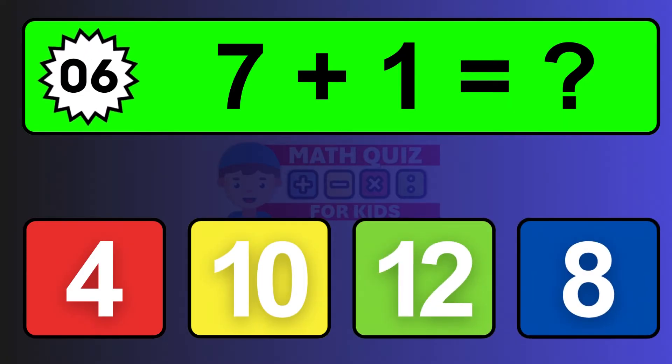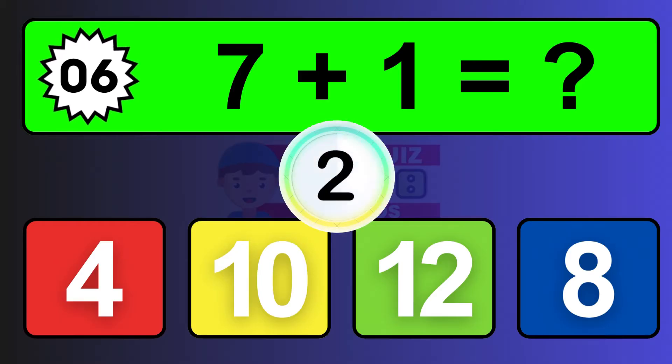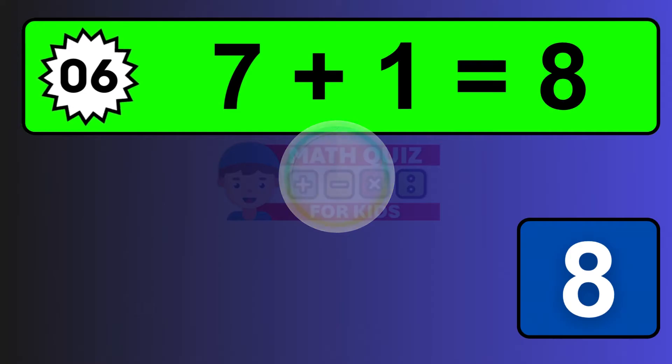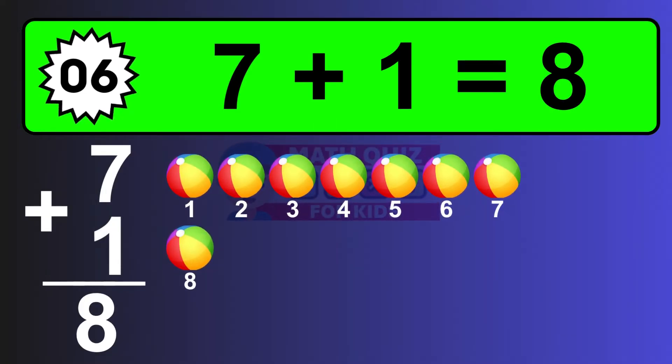Question six: seven plus one equals what? The answer is seven plus one is eight. Let's count it: one, two, three, four, five, six, seven, eight.